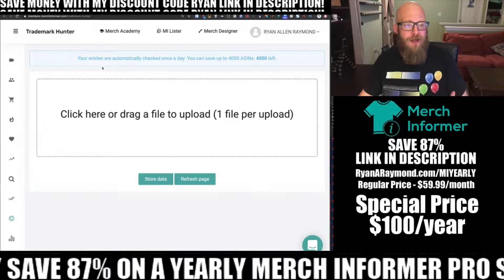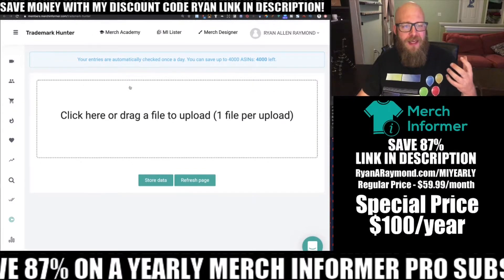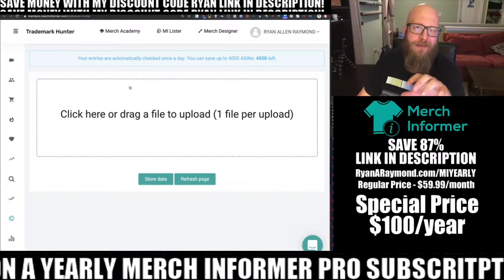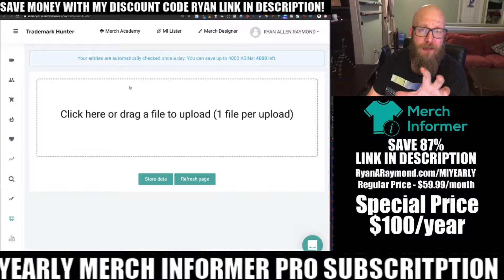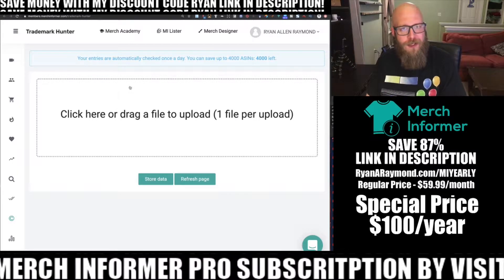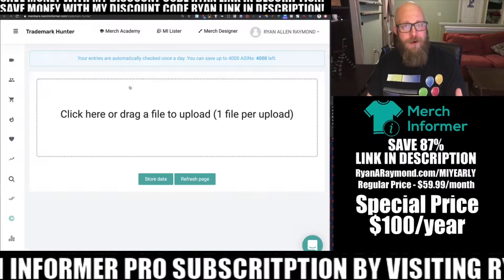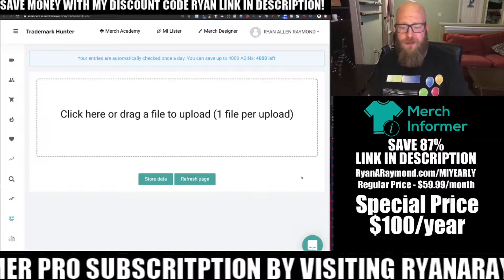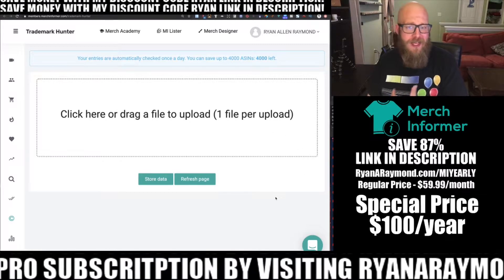The other module here is the Trademark Hunter. The Trademark Hunter module is going to check all of your listings for trademarks. All you need is a CSV file of your listings and upload it here and it's going to check it out.